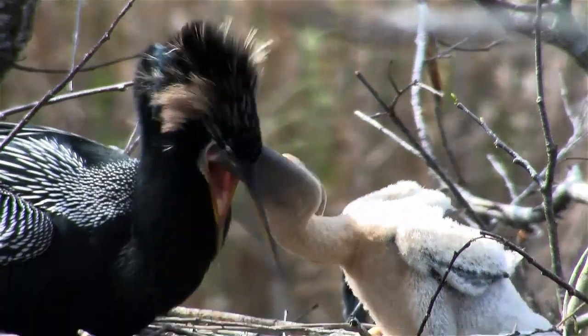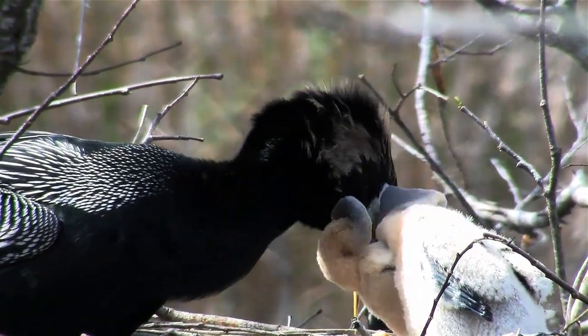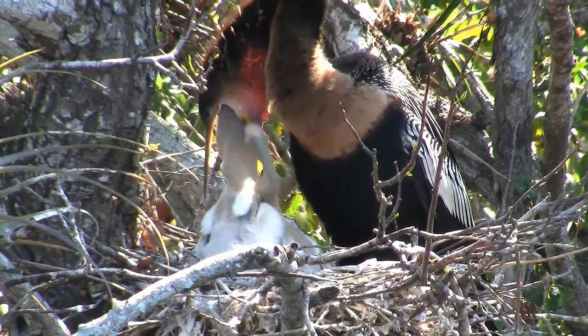Feeding is an athletic event for the chicks, and also for the parent. But that's how things are always done in the world of the anhinga.